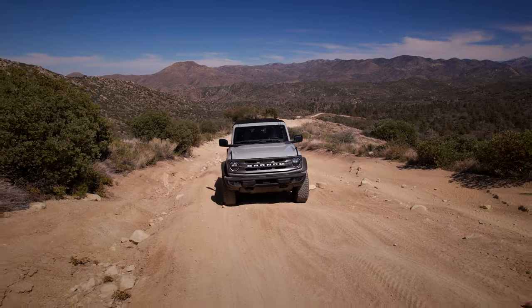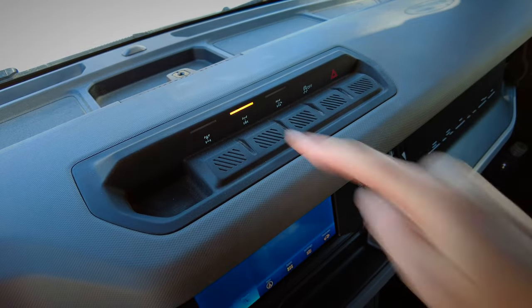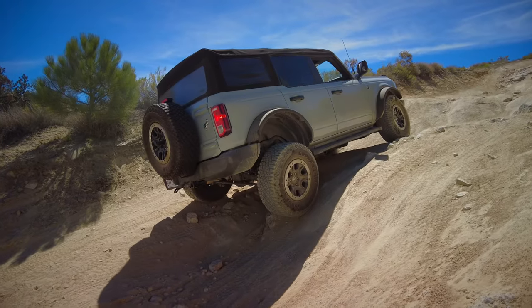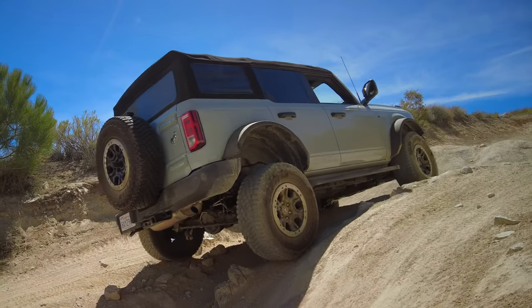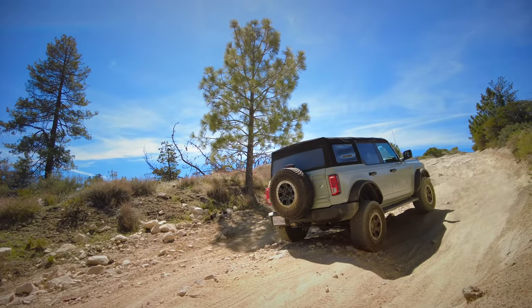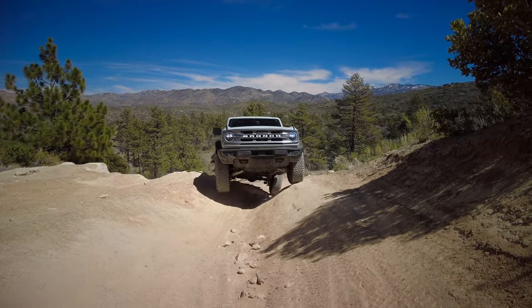The off-road capabilities using GOAT modes — sand and mud ruts work really well. The elements that came with the Bronco Sasquatch, including the electronic locking differentials, are outstanding. We've attempted to take other vehicles off-road without them and it's a real struggle to get up certain areas, but the Bronco just powers right through. Out here in the mountains where a tire might get up in the air, having an electronic locker makes all the difference in the world. A year ago you would have yawned at the mention of electronic locking differentials — but now you love them!